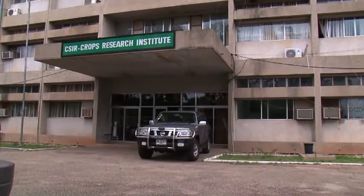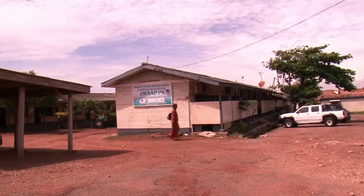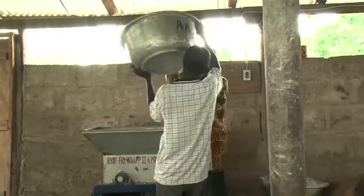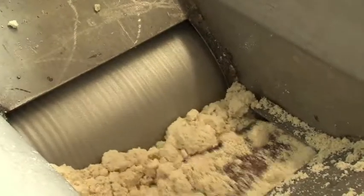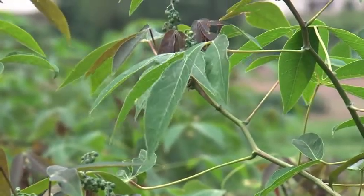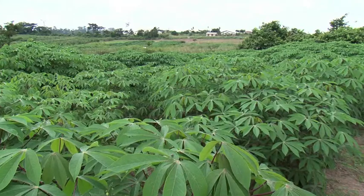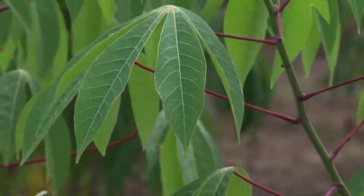Similar to the other centers of the member countries of the West Africa Agricultural Productivity Program, the National Center of Specialization of Ghana continues to maintain its leading role in variety research and cassava processing. The new cassava varieties have shed new light on the production of this tuber and the development of the cassava sector in Ghana. Thanks to their high yield and resistance to mosaic disease, these varieties enable producers to double, triple, or even quadruple their production.